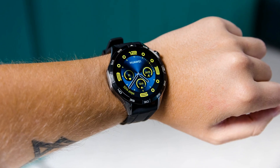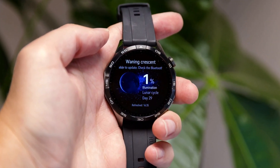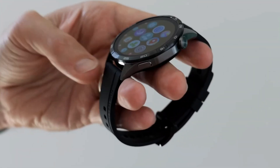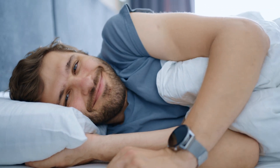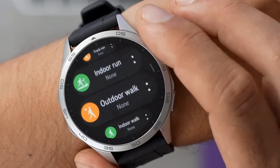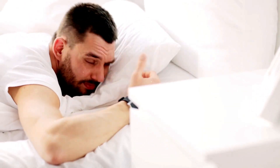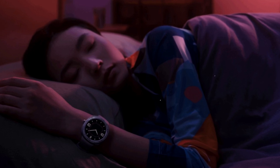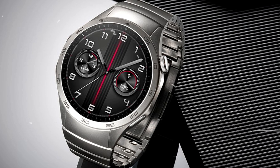Now let's talk about the SPO2 sensor in the Huawei Watch GT4. This sensor is incredibly valuable for checking your overall health, particularly if you're dealing with a respiratory virus or spending time at high altitudes. But the true power of this feature comes to light during sleep — it becomes an important tool in the detection of sleep apnea, a breathing condition that affects millions worldwide and often goes undiagnosed. By monitoring blood oxygen levels during sleep, the Huawei Watch GT4 helps users check for signs of sleep apnea using the breathing quality metric and sleep breathing awareness feature. This can be a lifesaver, considering the host of complications associated with untreated sleep apnea.